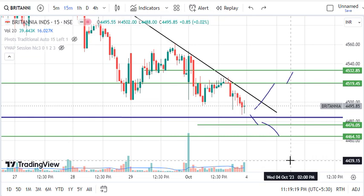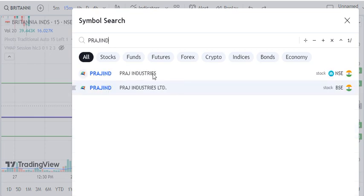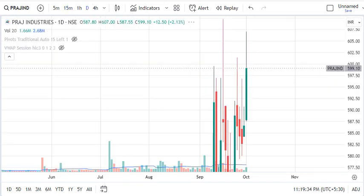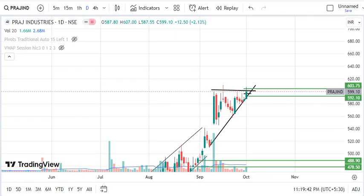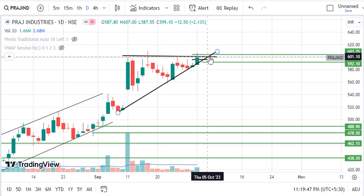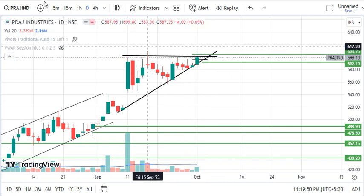The next stock we are recommending is Praj Industries, currently at 599.10. First of all, let's start with the daily timeframe. We need to see a bullish candle and an up move here. We switch to the chart and we have clarity — we need to see a resistance level.